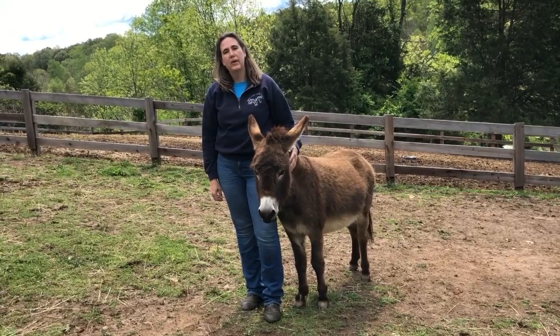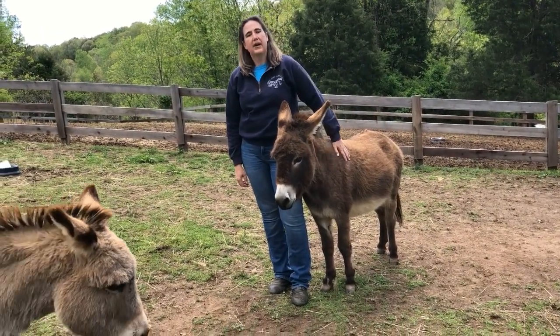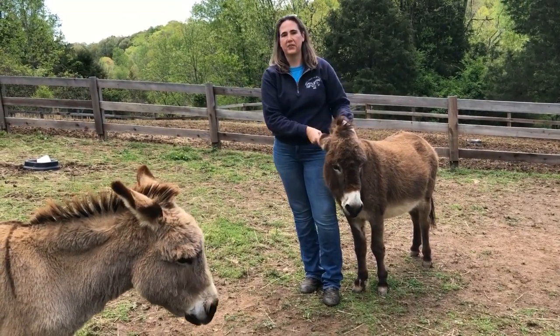This is Dolly. We actually got Dolly specifically to be Donkey's companion. We got her from the Virginia Donkey Rescue, and she will also spend the rest of her life here at Hope's Legacy.